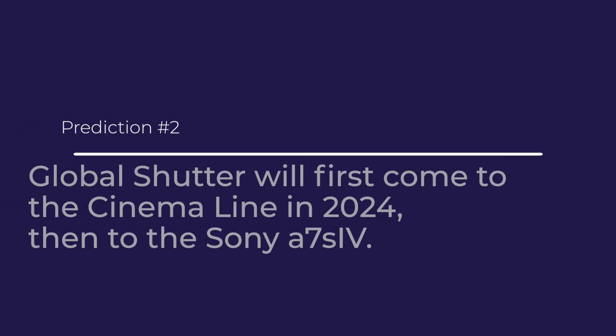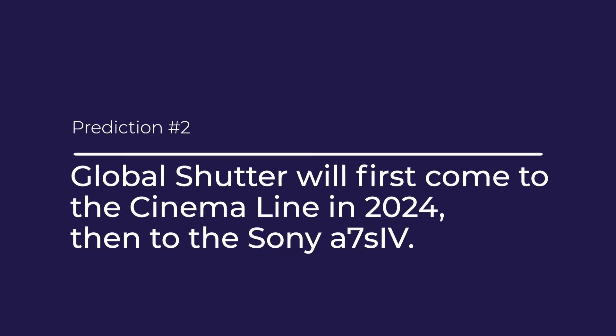My prediction is that most likely by the end of this year, Sony will at least announce a global shutter for its entire cinema line — write that down. But sadly, getting a global shutter in all of the Alpha cameras is probably going to take at least three years. Write that down too. Sorry.